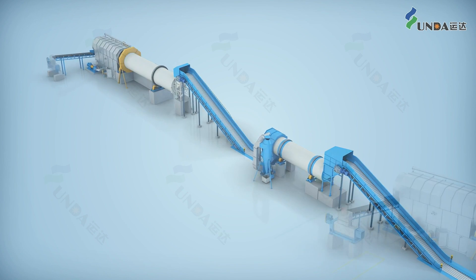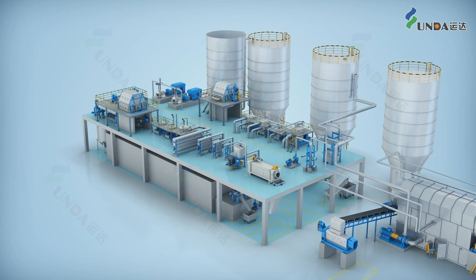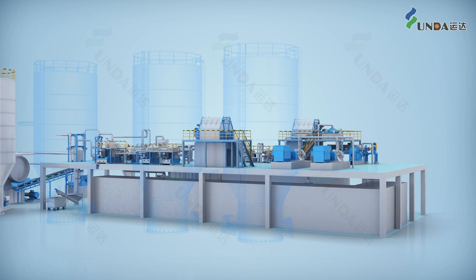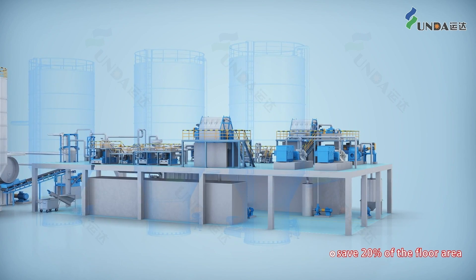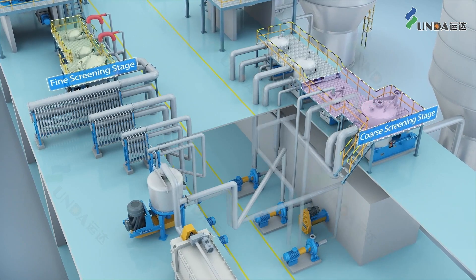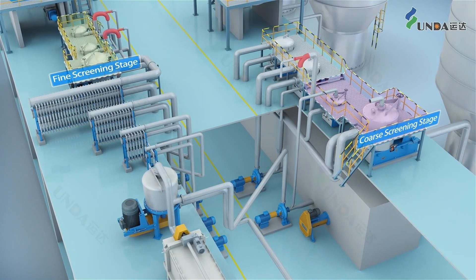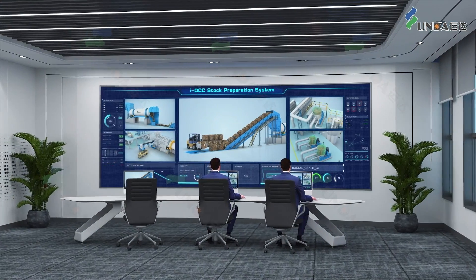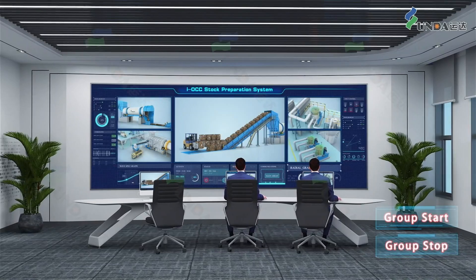The stock preparation system has the advantages of high yield, high quality, high reliability, and low energy consumption. The system realized the idea of less intermediate stock chests, which can save approximately 20% of the floor space. Using the EcoJet mixing technology provides lower investment, lower energy consumption and lower maintenance costs. Group start and stop provides easy operations.